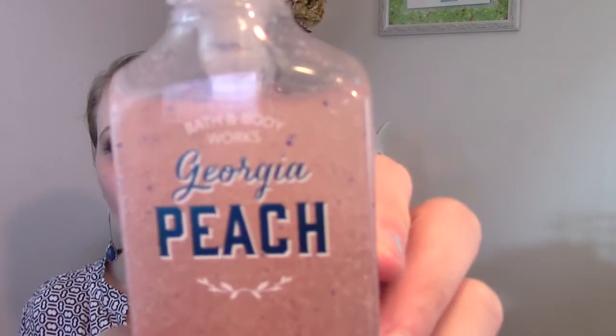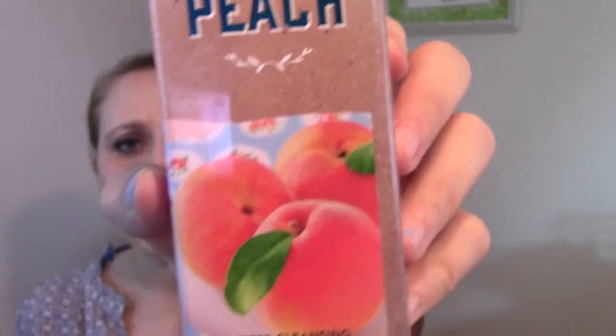The first soap — and these are all available in foaming hand soap as well — I like the deep cleansing hand soap. To me it just lasts longer, it lathers more, and I think it cleans my hands better. My mom likes the foaming ones; it's just your preference. So the first soap is Georgia Peach. It says 'nothing's sweeter than a Georgia Peach' and 'welcome to the beautiful south — enjoy deliciously sweet Georgia Peaches. Experience a juicy peach with handsome orange blossom and honeysuckle nectar.' This one is just amazing.